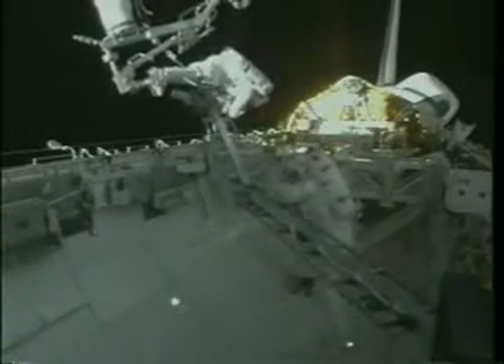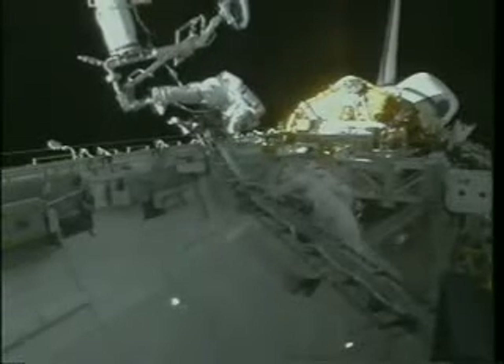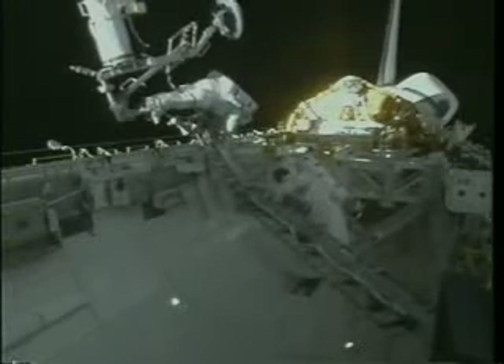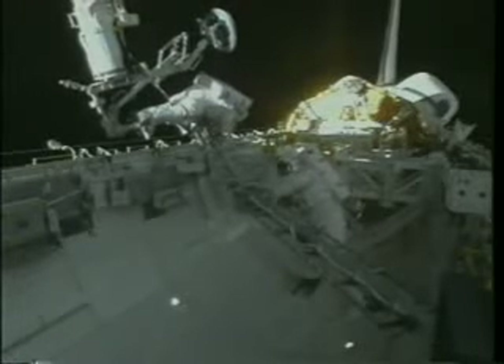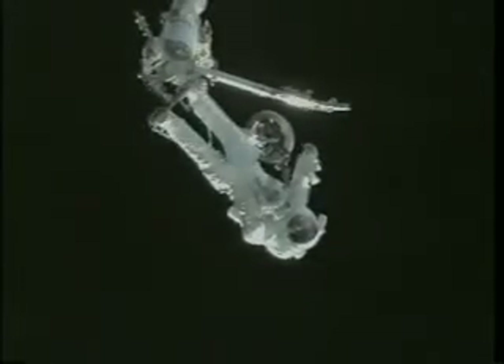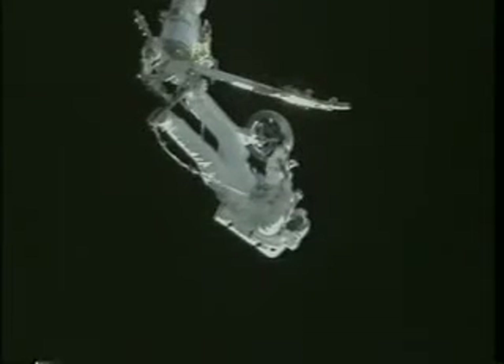Brent and Koichi were able to drive the arm to the place that Leroy and I needed to be at precisely the time we needed to be there. This was really the high point of the mission for me, both figuratively and literally, as Koichi drove me on the arm up high above the payload bay for me to test some of the work platform techniques that we had practiced.